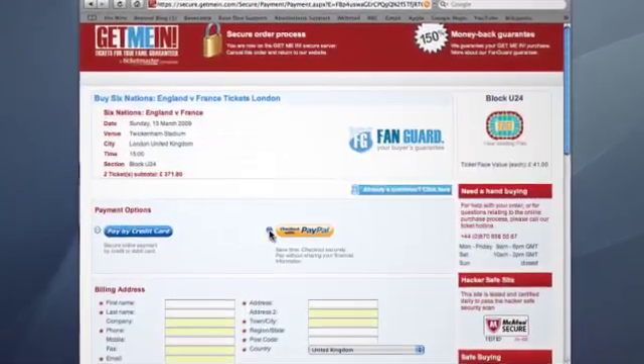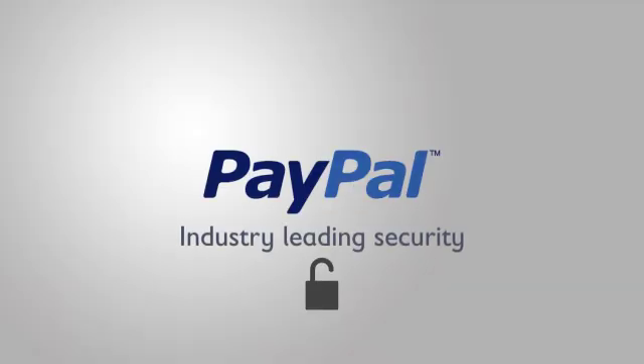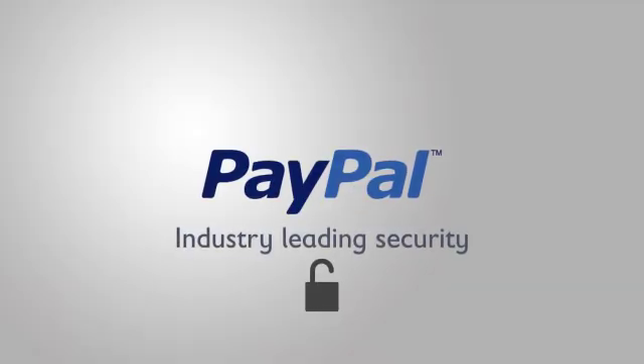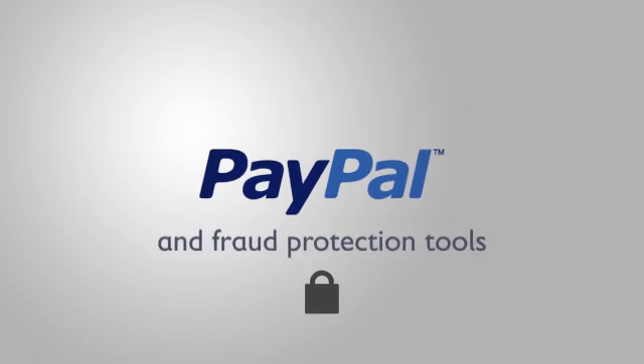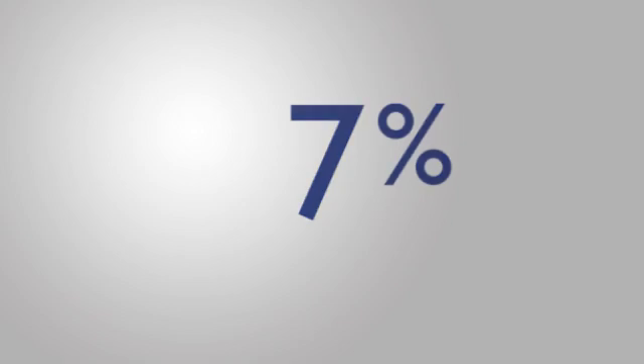Customers stay on your site during checkout while PayPal processes transactions behind the scenes. You'll get PayPal's industry-leading security and fraud protection tools to reduce fraud losses. You'll also get Express Checkout at no extra charge.